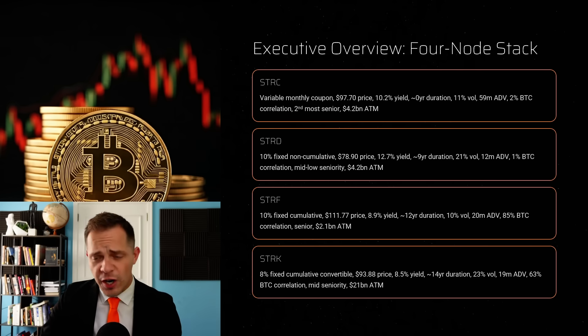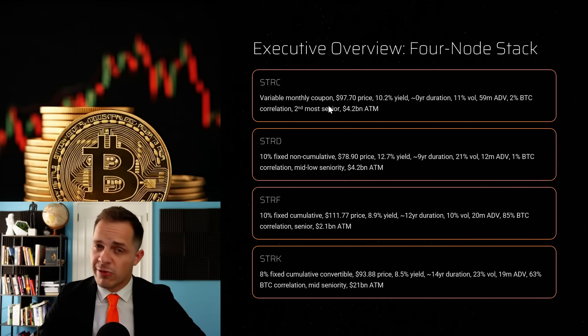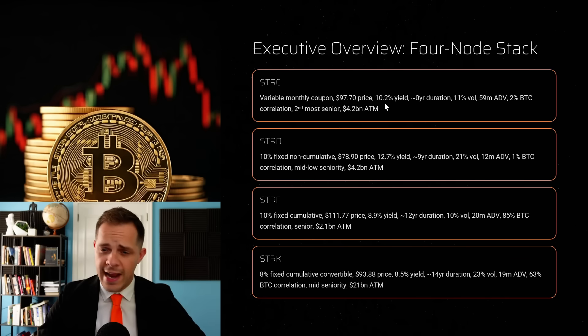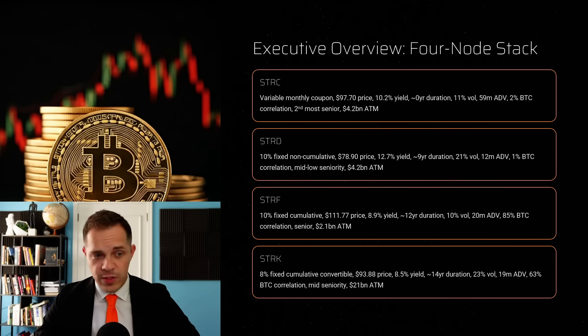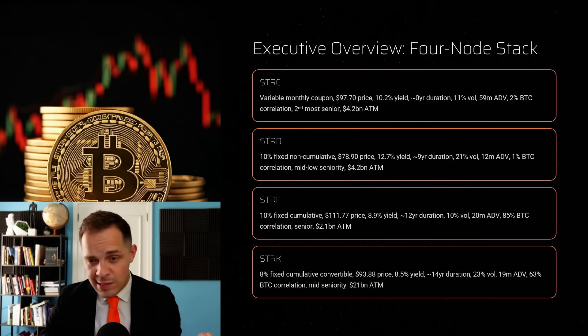Here is the full snapshot of the four preferreds — think of this slide as your field guide before we zoom in on each security. Stretch sits at the front of the curve with a variable monthly coupon, trading right now at $97.70 and paying a 10.2% effective yield, which is massive. The duration is essentially zero, and the volatility is a very calm 11%. The average daily volume is about $59 million, which means you can move size without slippage.